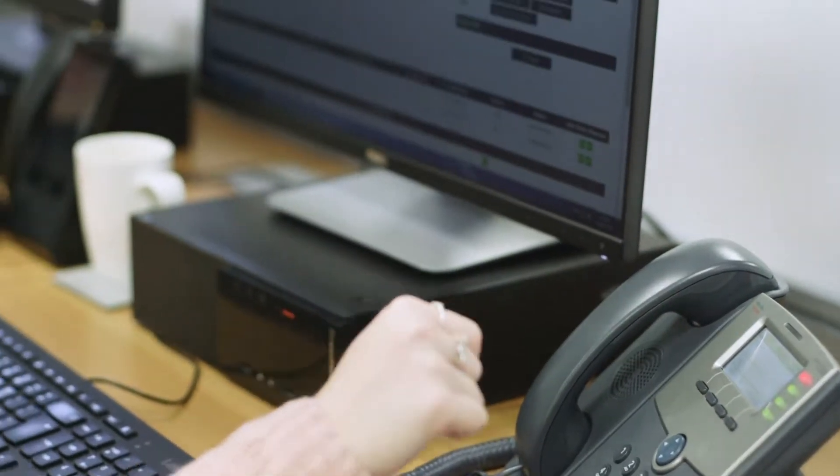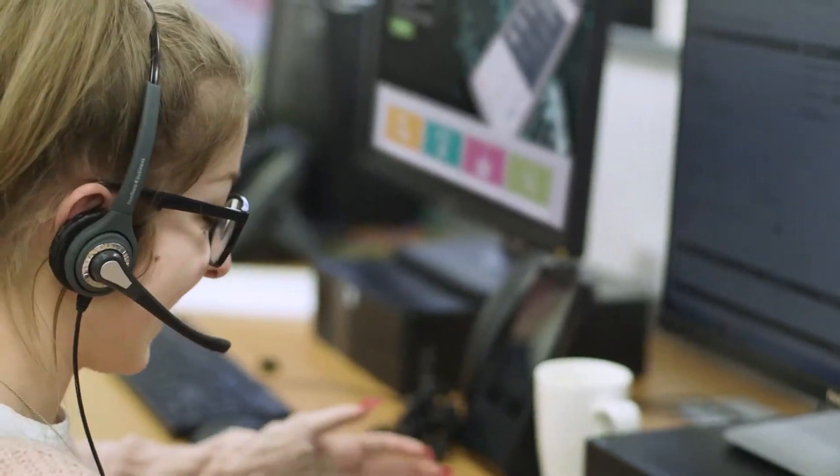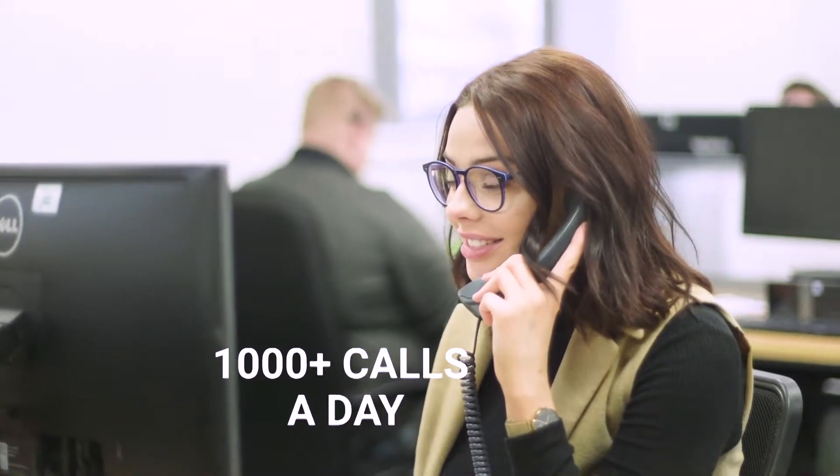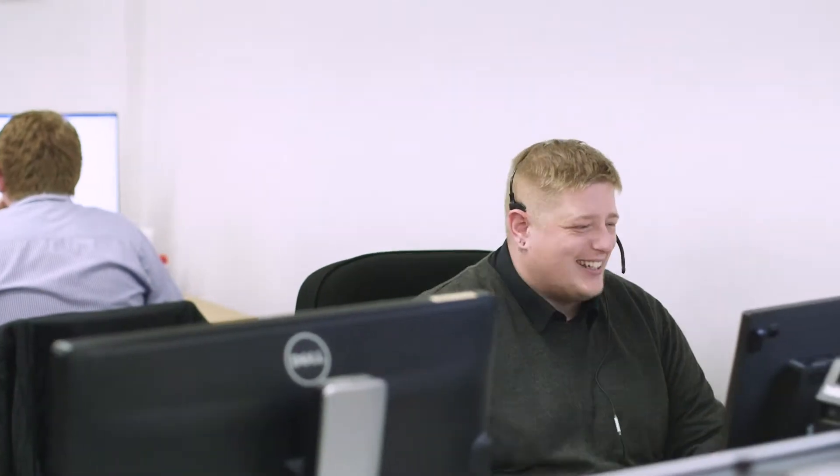We've developed some advanced ways to continuously update and verify information, but right at the core of our research is our call centre with an experienced team of telephone researchers who make over a thousand calls every day, resulting in thousands of changes and updates, all of which work in line with GDPR.